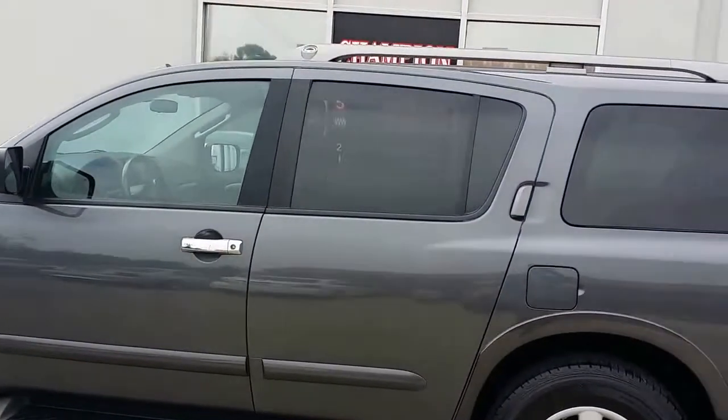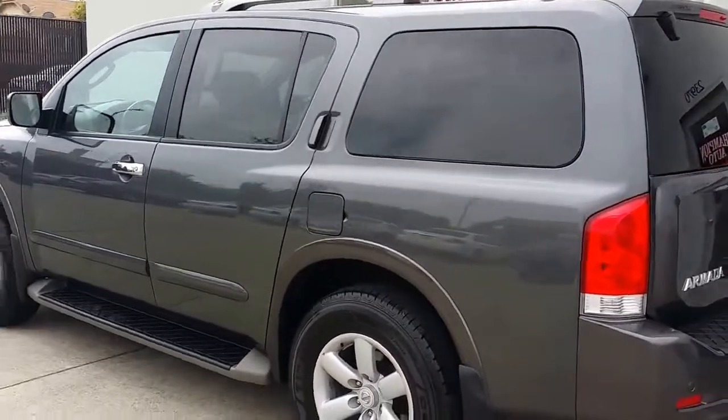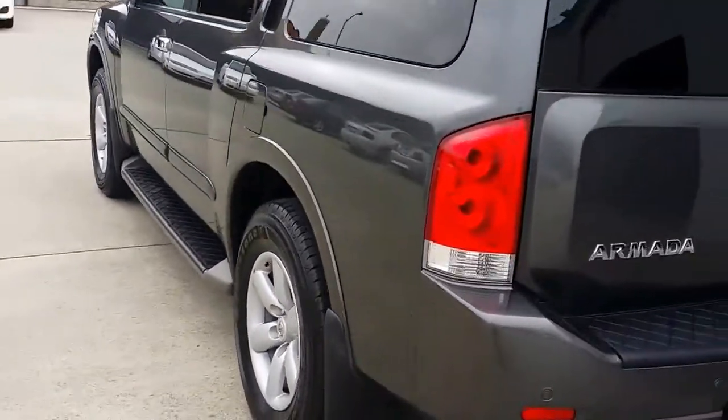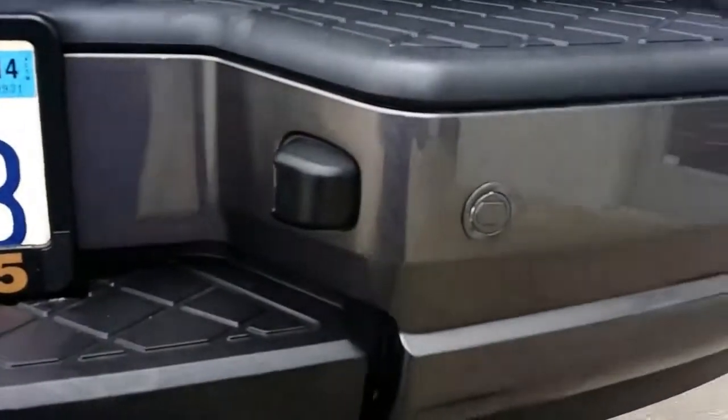It has a nice privacy glass in the back — looks really good on the car. The car does have a lot of extras. You can see it does have a backup camera right here, and it does have backup sensors. They work really good, day or night.